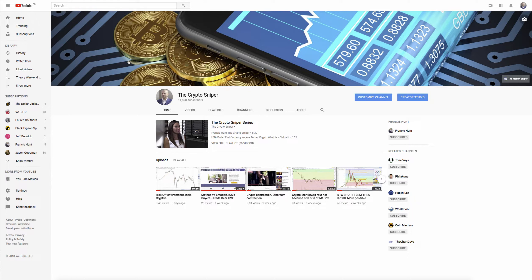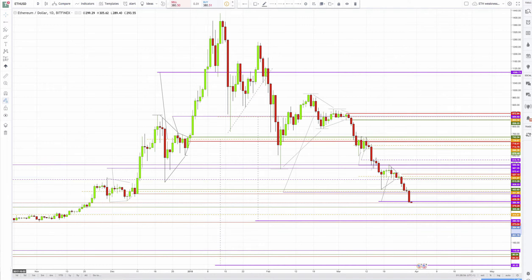I've done a far more detailed clip for my premium guys, but I just thought I'd update the free view. Here is Ethereum right now at $386, and it certainly ran the target of the structure that we had over here.